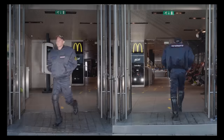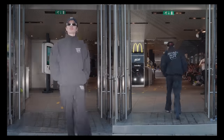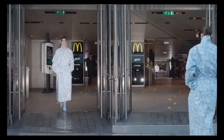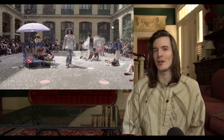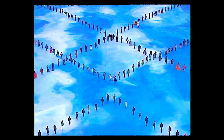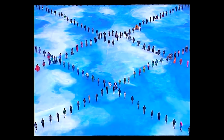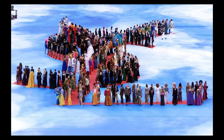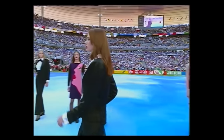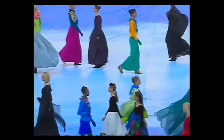My favorite Demna location of all time is Spring Summer 2020, where he showed at the Champs-Élysées McDonald's. It's a simple idea that only Demna could pull off. All the other runway shows on this list are going to seem very small in comparison to the one we're about to talk about, and strangely no one ever talks about it — the Yves Saint Laurent Colors of the World show.